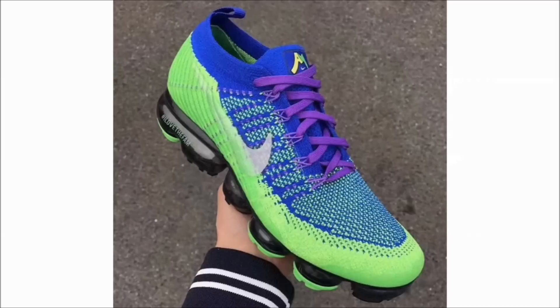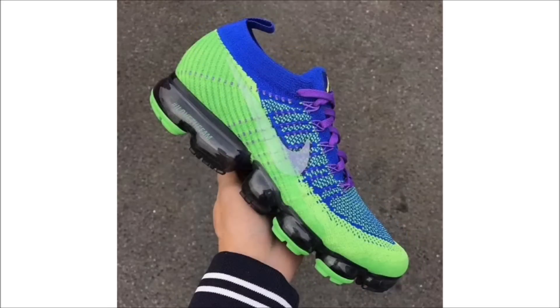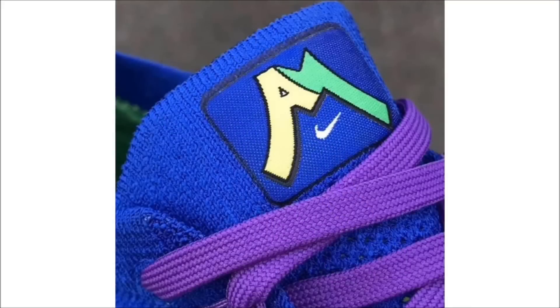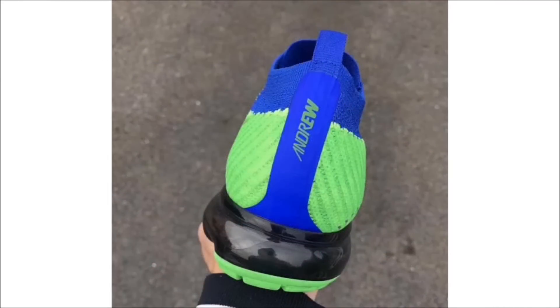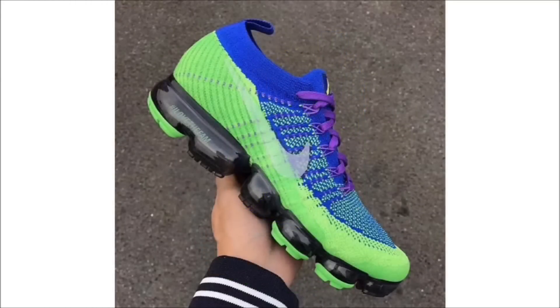Last up for Nike, while we wait for the full Doernbecher collection to be revealed on October 27th, today we get a first look at the Doernbecher Nike VaporMax. This shoe is designed by Andrew, who's a fan of the Seahawks and chose to dress the shoe in the team's colors. Other details include Andrew's logo on the tongue, his name on the heel, and hashtag 'I love the fam' on the VaporMax outsole. I like them — they remind me of 7UP and lean. No exact date is yet known, but the whole collection should release sometime in November.